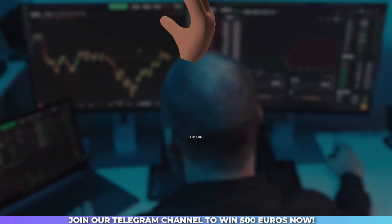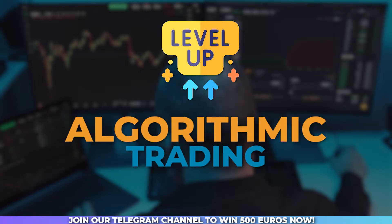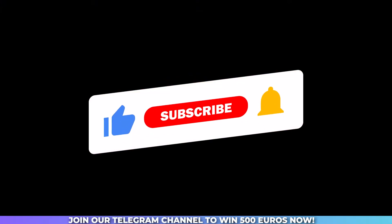Welcome to our YouTube channel. Greetings, fellow traders. Are you ready to level up algorithmic trading and let automation take your forex trading to new heights? If the answer is a resounding yes, then don't waste another moment — hit that subscribe button on our YouTube channel right now.